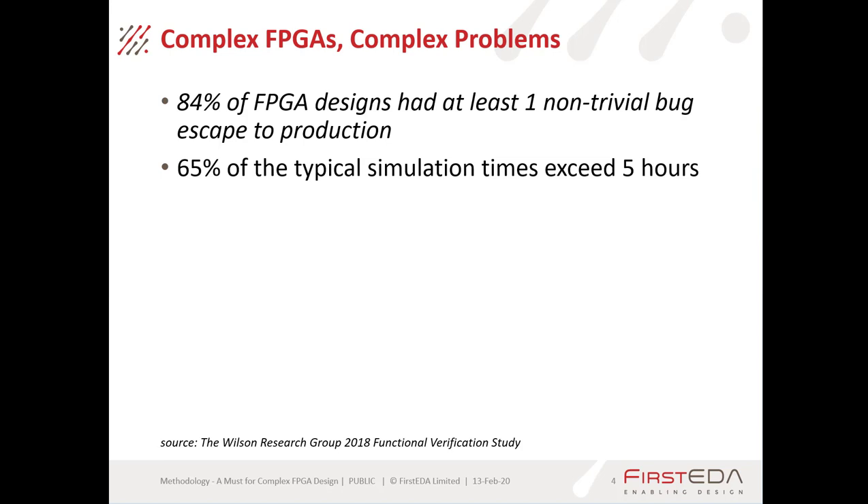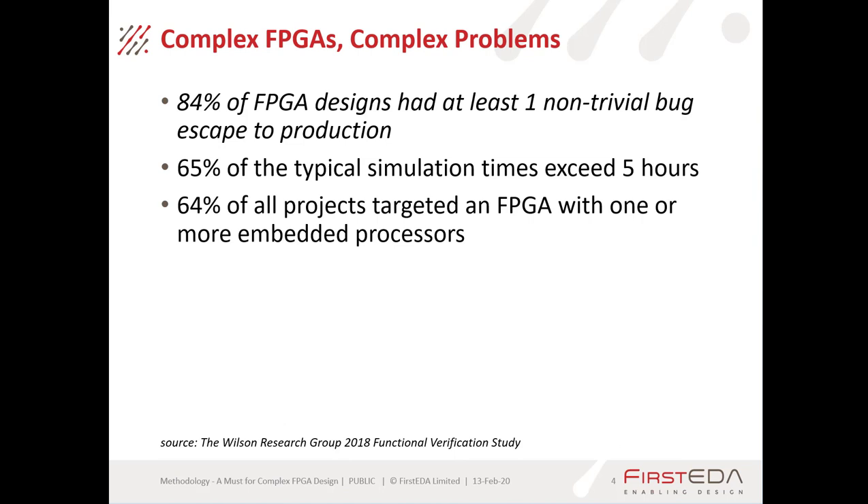65% of typical simulation times exceed five hours. We're getting to the point where it's not just time for a cup of coffee to complete the simulation — you're looking at overnight. And if you're starting one off before you leave at the end of the day, that's only one simulation going to be done at night if you're doing it manually.